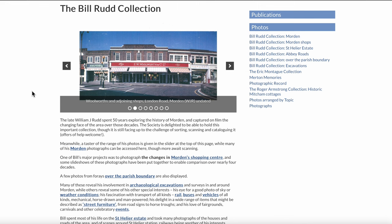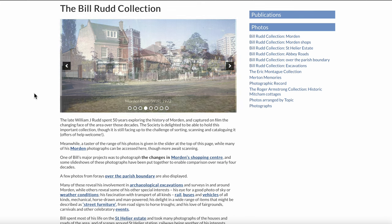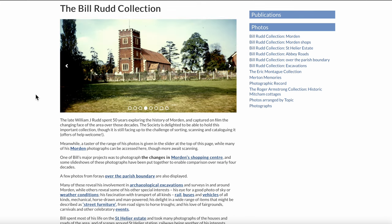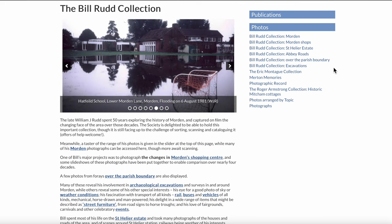Today I'll be looking at some photographs of the Turner's Bakery in the Fair Green in Mitcham. As I've said, this collection covers Morden. On the right-hand side there are other categories: Morden, Morden Shops, St Helier Estate, Abbey Roads, and over the parish boundary.